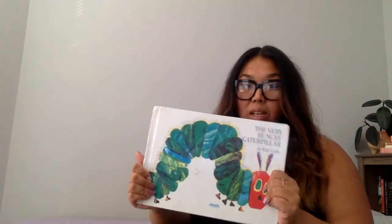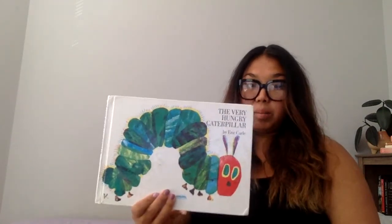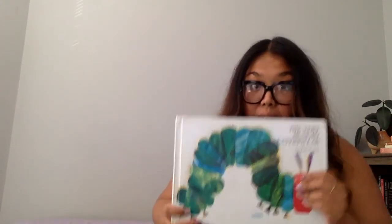Hello friends! Today we are going to read one of my favorite stories, A Very Hungry Caterpillar by Eric Carle. But first, let's see where the front of the book is.